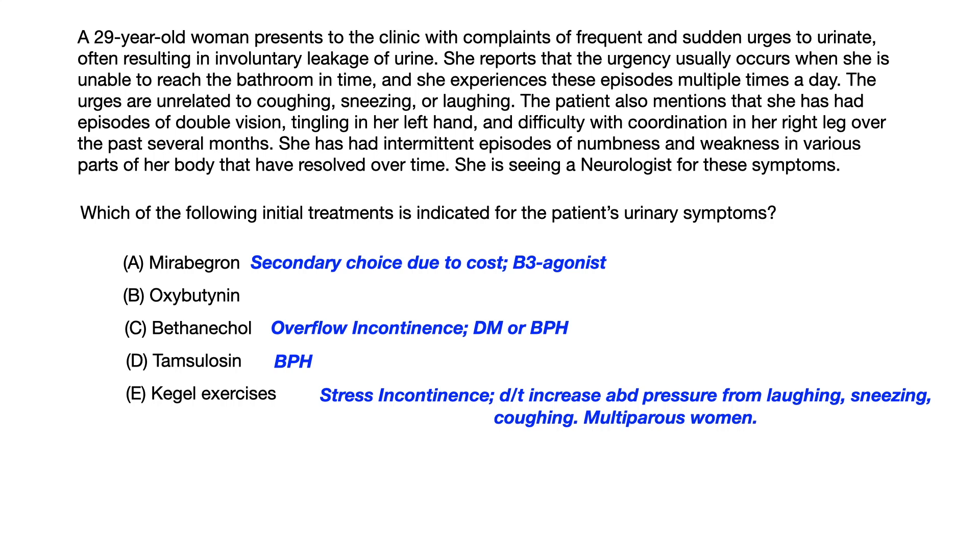Choice D, Tamsulosin, is a distractor — it is the treatment of choice for BPH, not for urge incontinence.